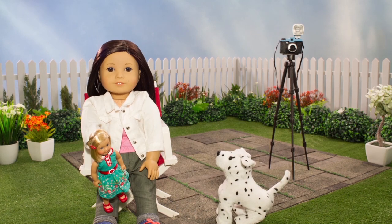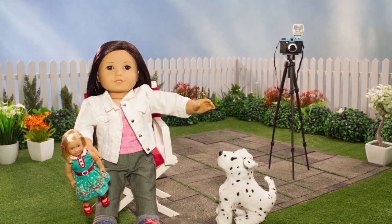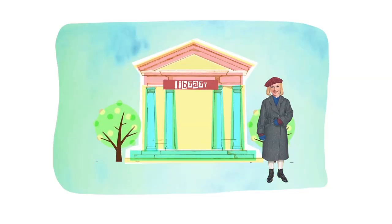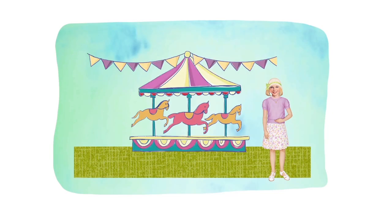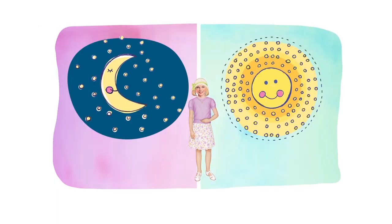So now that we know what story we're going to tell, we can start thinking about what setting or locations are best for that story. Will your character go to the library? Is it a carnival? Hike through the mountains. Is it night? Day? Is there a cat?